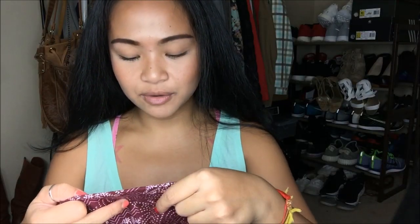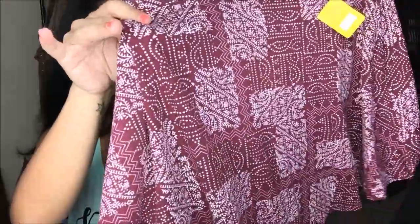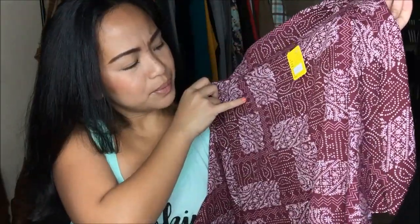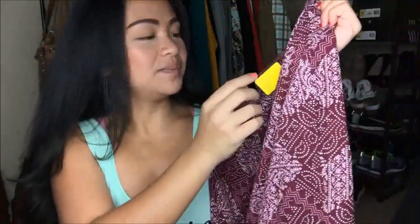The next thing I have is from L.A. Hearts, and it's in a small. It's super cute — it is a skater skirt with a very boho pattern that I like. And it's that burgundy color, and I am totally digging it. This was originally $4.99, but I got it on sale for 25 cents.